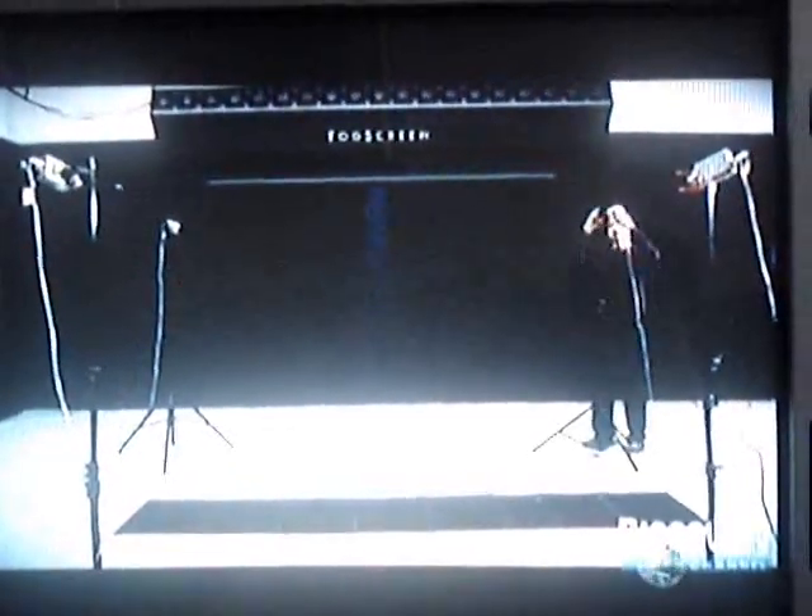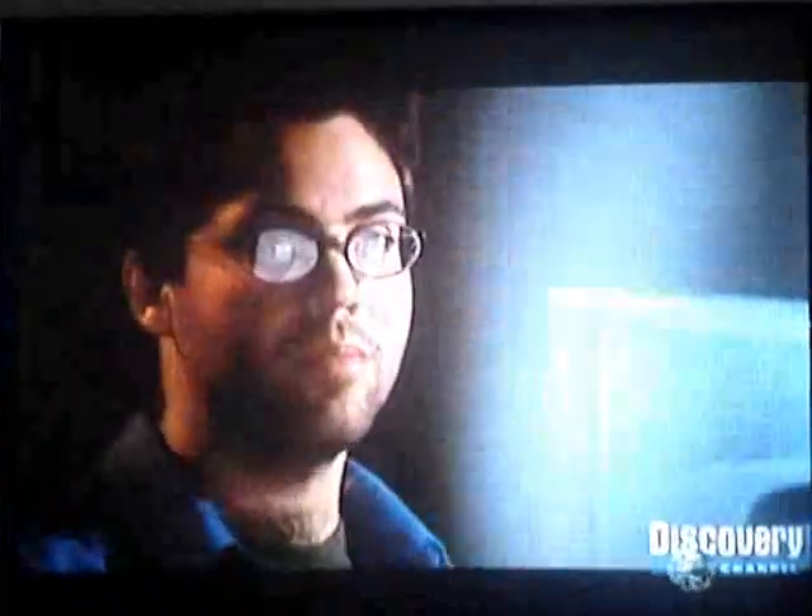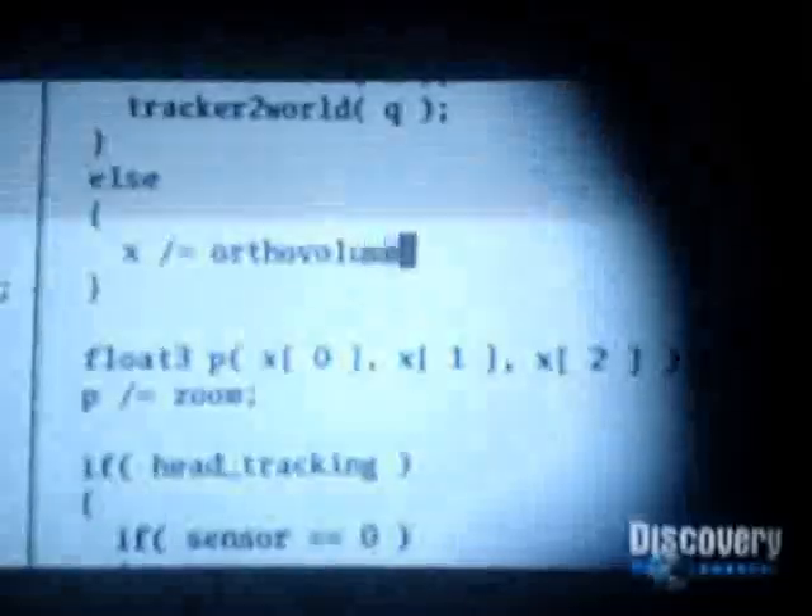The researchers are creating images humans can interact with. The key is a special infrared tracking device the user wears on his head. A computer controls an image projected on the fog screen and is also linked to the tracking device. When you move, the computer signals the image to move in response, and the shark seems to follow every move you make.